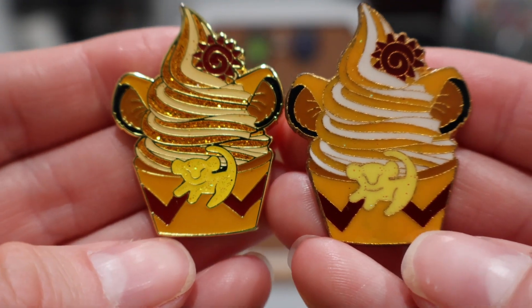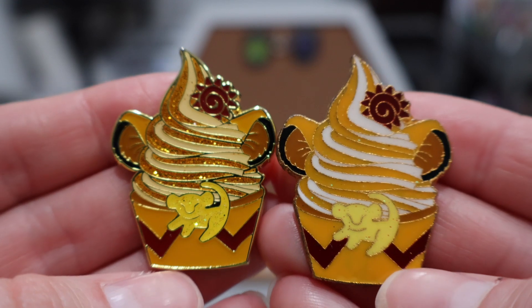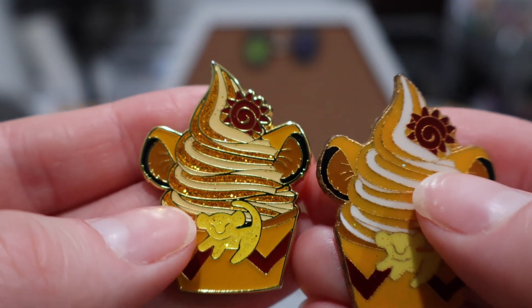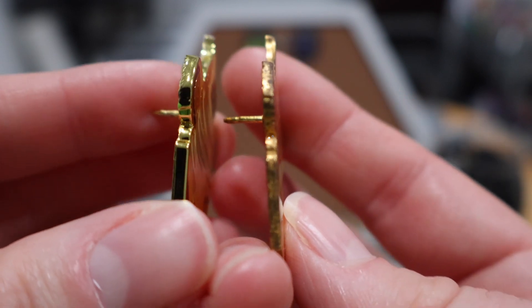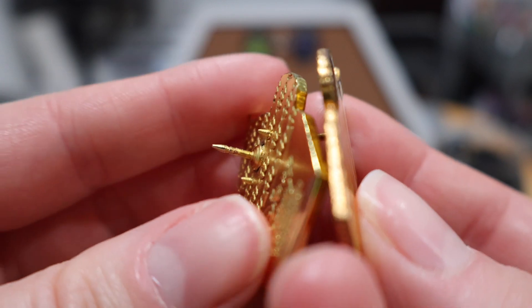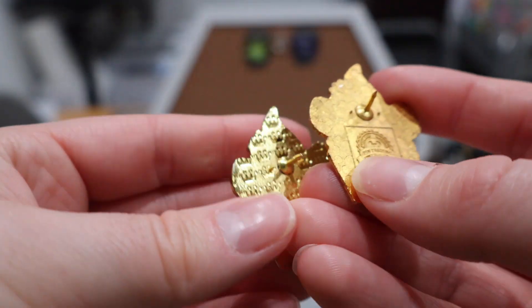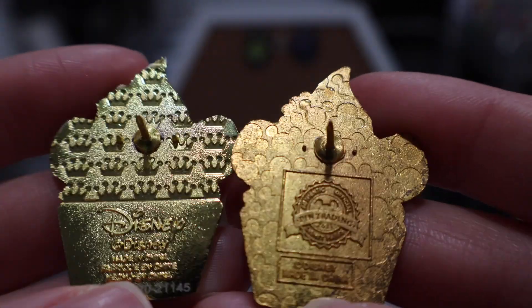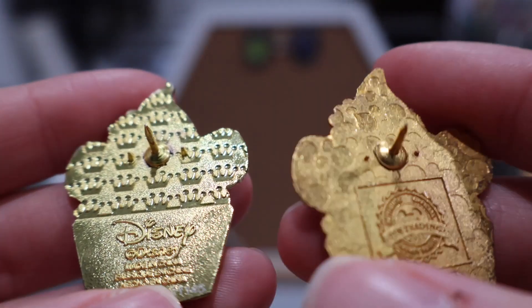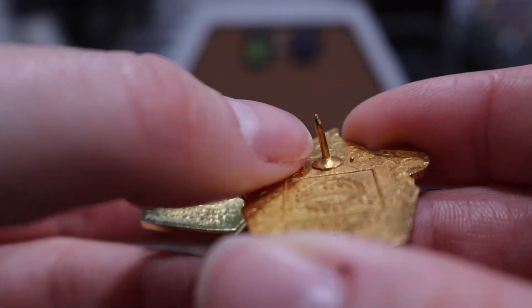Here we have our two Simba dole whips — I bet you can tell which one is fake. This is the fake one. You can see so many differences already: the glitter is not the same, this one is very white whereas the real one is more of a creamy yellow, and the edges are so different. The real one has much nicer, thicker edges. The edges on the fake are rough and bumpy. And on the back, it's not even the Loungefly logo — it's just 'Disney pin trading.' That was very clearly a fake when I opened it.